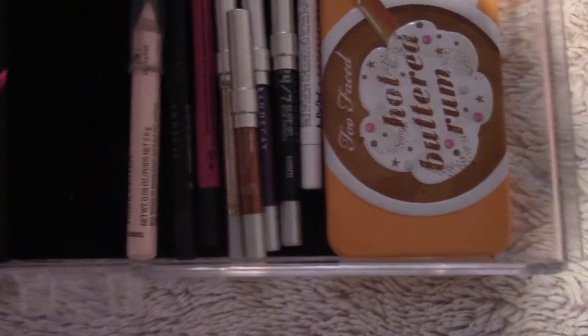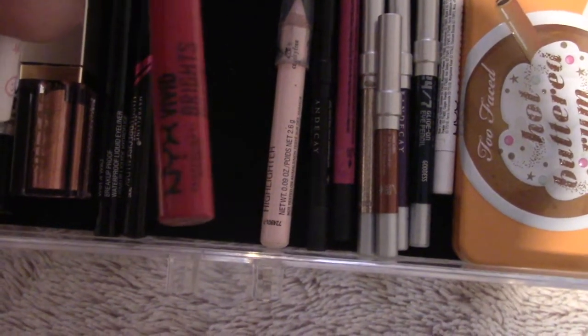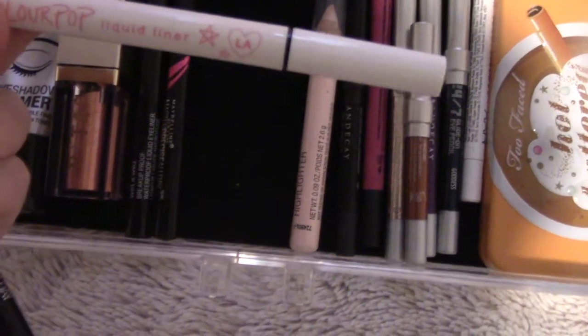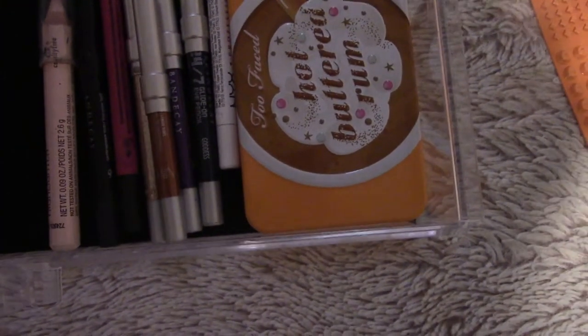The black eyeliner is going — this is the Master Precise eyeliner, it's terrible. I'm going to get rid of all three of these liquids. The other is this NYX Vivid Brights, it's one of those felt tips, and then this ColourPop pink one does not show up, so I'm going to get rid of that.